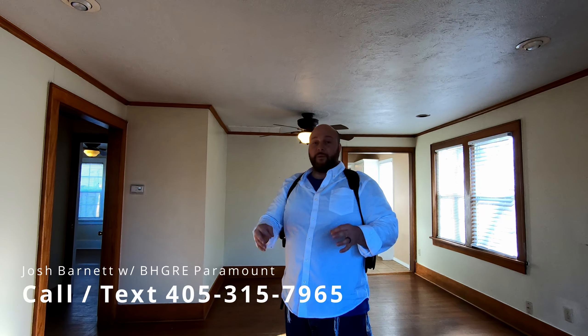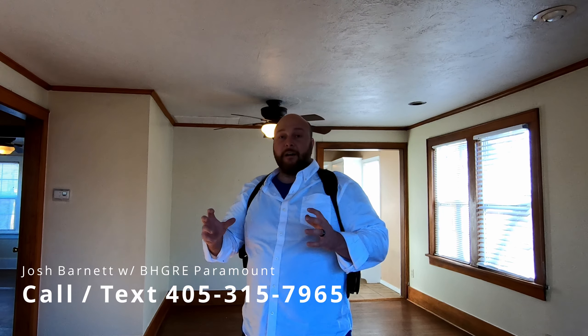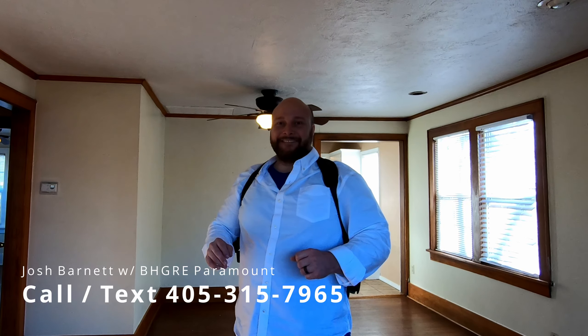Shoot me a text, direct message me, email me — whatever you prefer. We're getting website registrations, emails, calls, and texts daily from buyers looking for houses. We will pull up the listings and find you a house — that's what we do. Josh Bardette, Better Homes of Garden Real Estate Paramount. Enjoy the pictures on the outro, call me, and let's look at your new home.